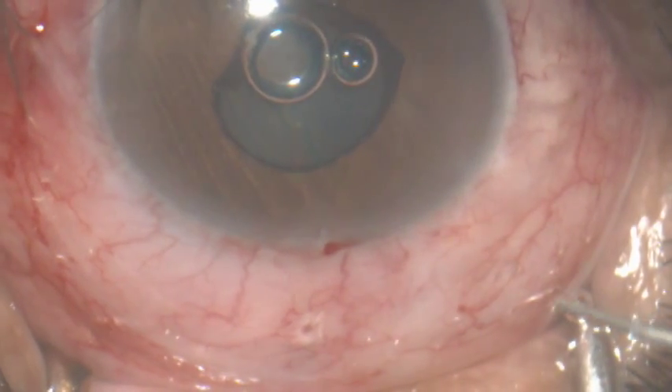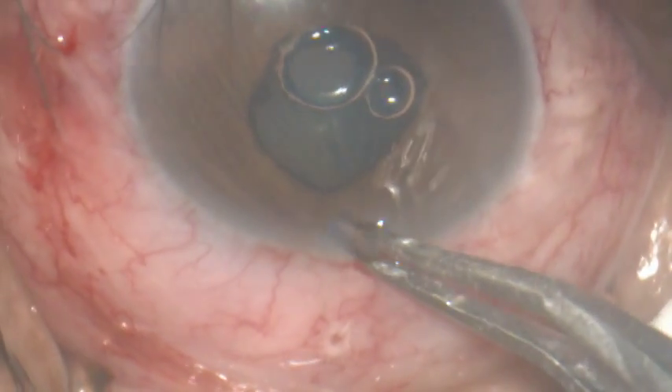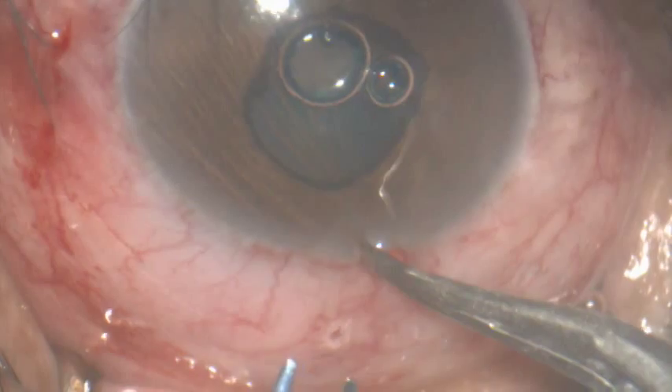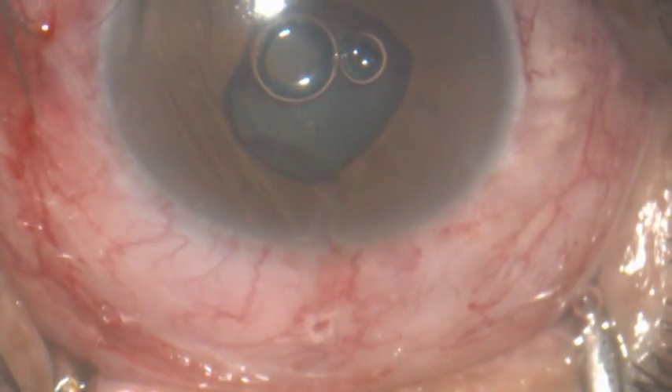I made a mistake — if I had lifted the conjunctiva there would have been no puncture of the conjunctiva. Anyway, it's not a very serious complication; we can suture the conjunctiva. A peripheral iridectomy is being done.